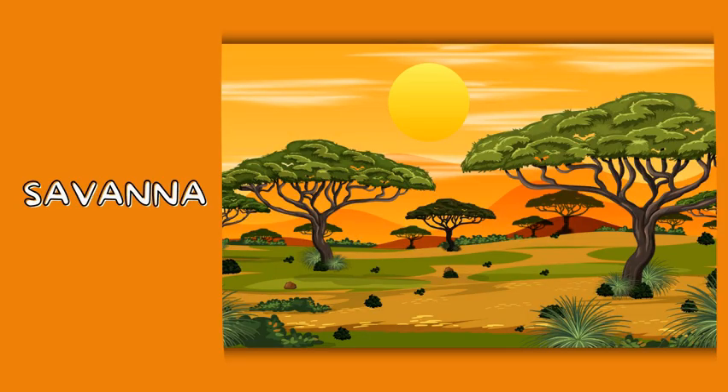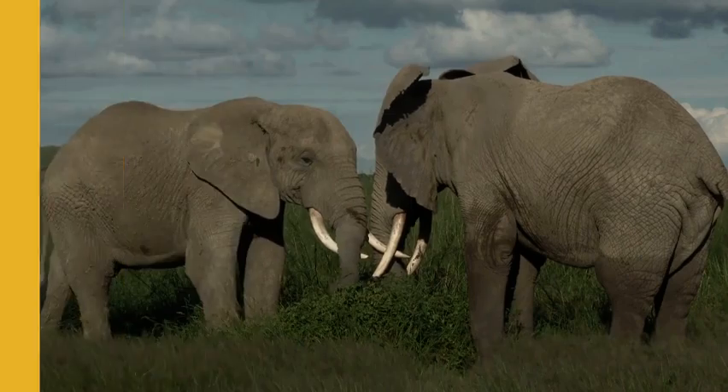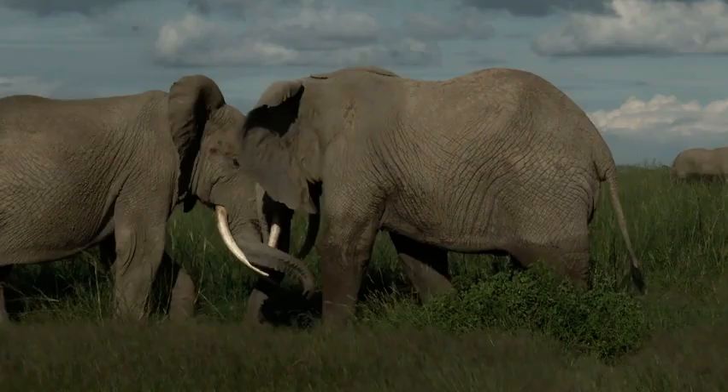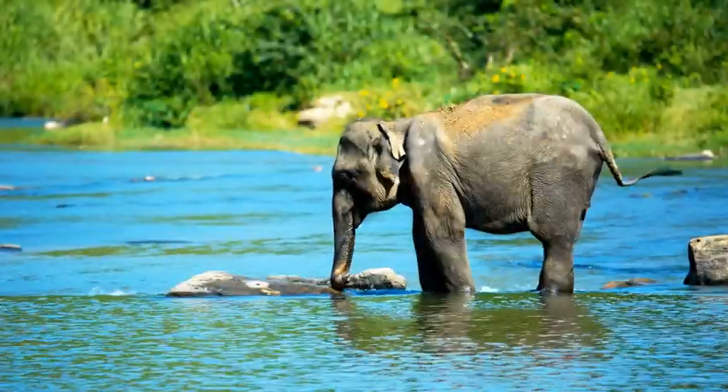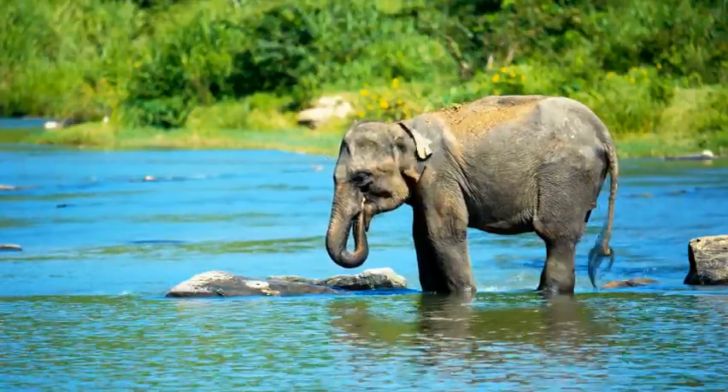Now let's head to the savannah. Look at this magnificent elephant! Elephants are the largest land animals and they live in herds led by a matriarch. They use their trunks to eat grass and drink water, and they help shape the landscape by uprooting trees.